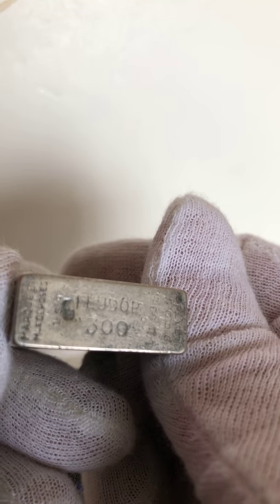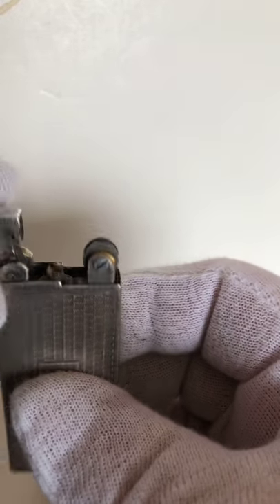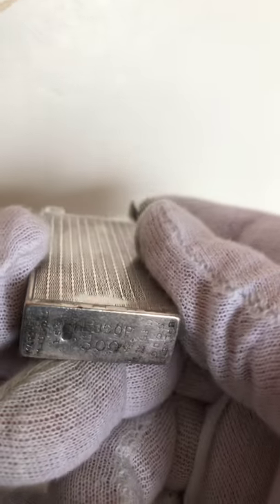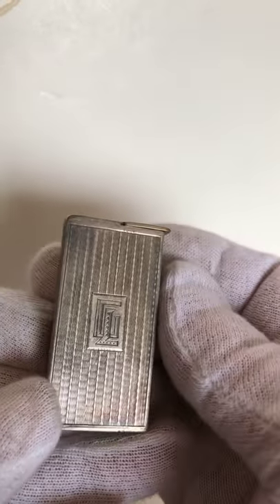This lighter — I can't quite read the name — has a kind of hidden mechanism. It lifts off the top to bring up the lighting mechanism. One just sold on eBay for over $700, which is way too much for this lighter. I don't know what I paid for it, but nothing like that. Nice looking lighter.